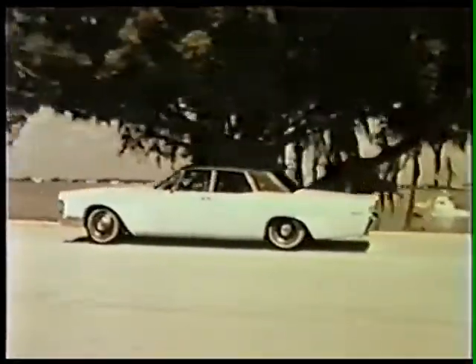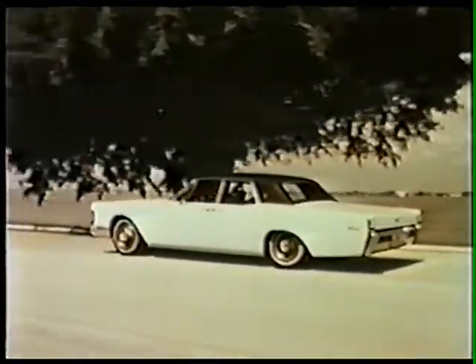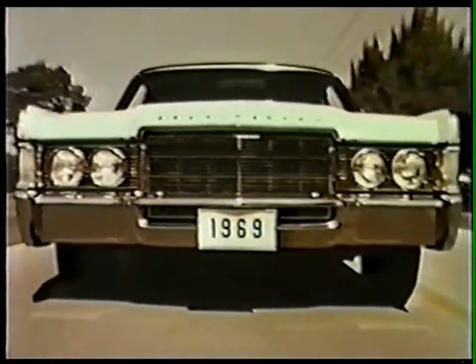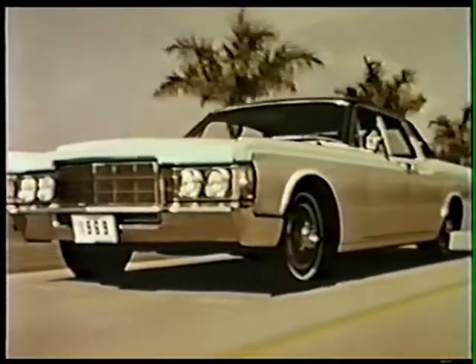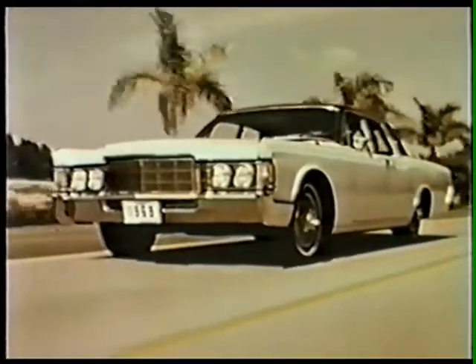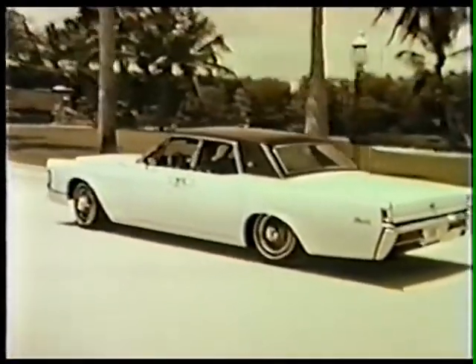This year, Continental's suspension system is computer-tuned and features America's longest rear spring suspension. The 460 cubic inch displacement engine, rated at 365 horsepower, is the industry's most responsive. And of course, standard power equipment at the driver's hands and feet. The Continental sedan — elegance in motion.